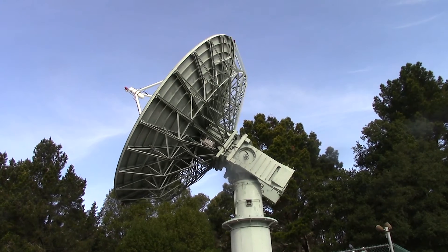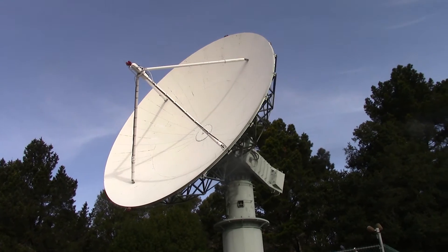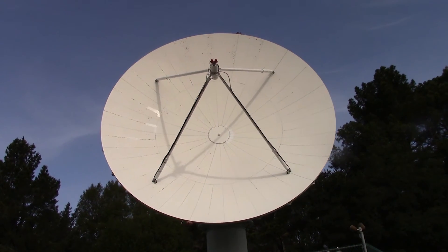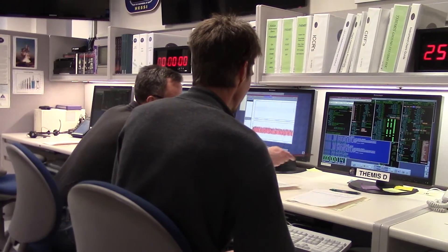Once the spacecraft is on orbit, we talk to it and command it from our Mission Operations Center here at the Space Sciences Laboratory at UC Berkeley. All the communications with the spacecraft will come from here, and all the data will be received here. Berkeley is very fortunate to have its own Mission Ops Center with a team with great NASA experience.